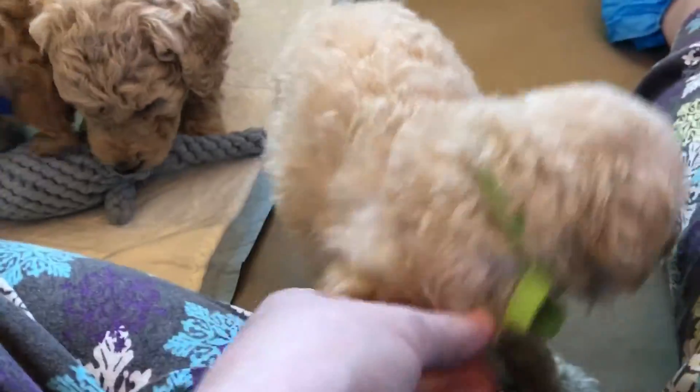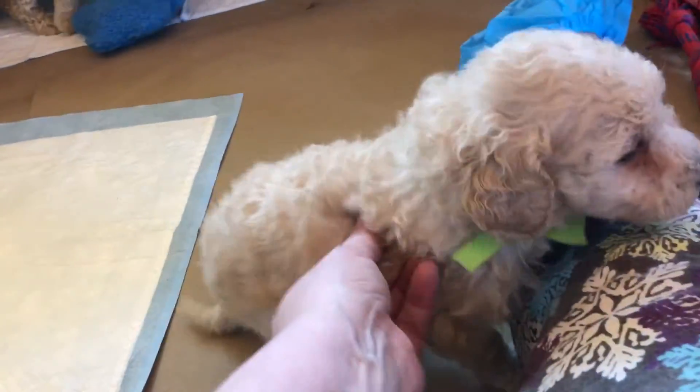And the smallest of the litter, our little green collar girl, she's kind of a creamy color. She has a cotton fleece mix to her — she doesn't have a huge amount of fleece, but she'll probably look a little more curly than say purple girl.